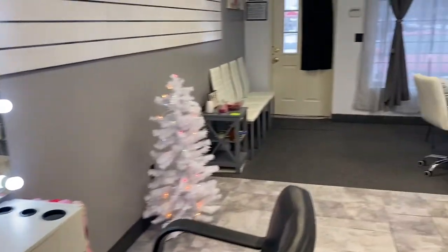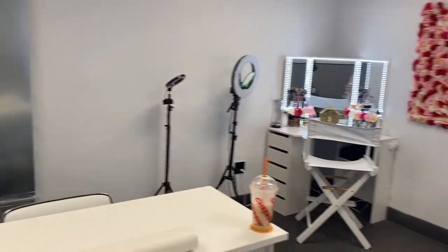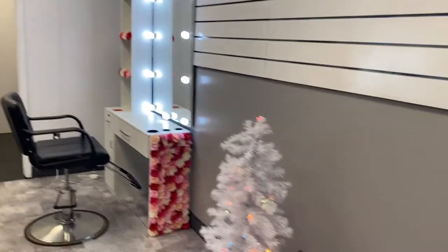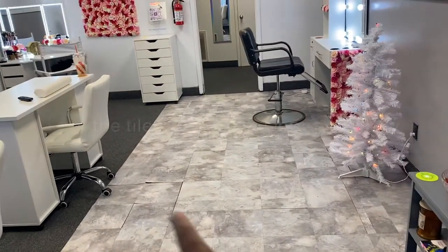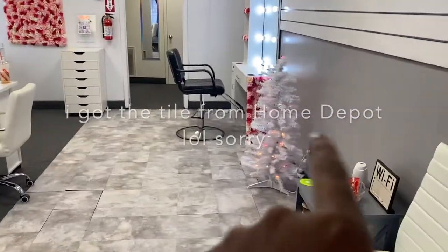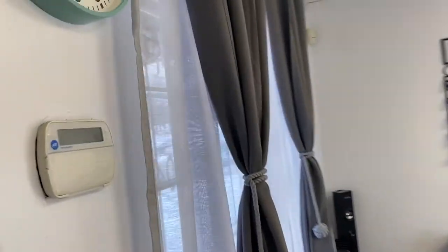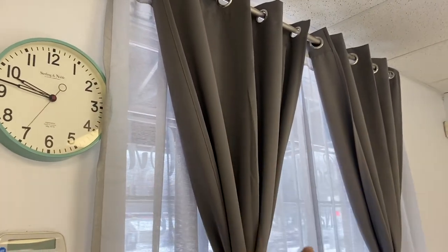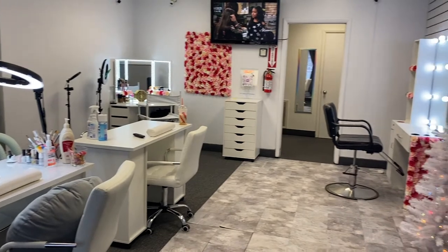That's pretty much it, guys. My shop is really small — not a lot to it, just a nice, comfortable, nice size. I hope you guys really enjoy it. I did the tiling myself — I got the tile from Walmart. When I add my other hair station, everything's already tiled. I got the curtains from Amazon, the rod from Walmart, the ties from Amazon, and the clock from Walmart.